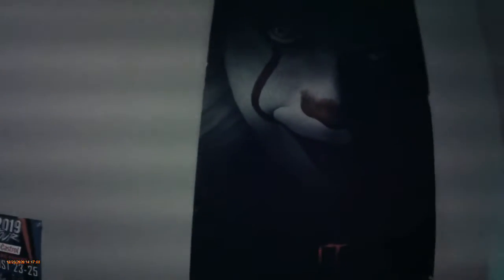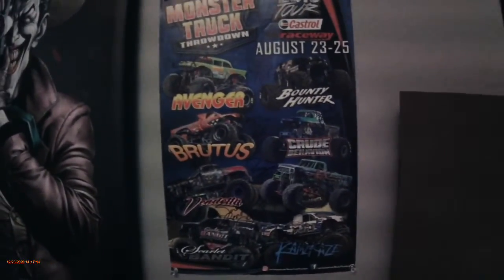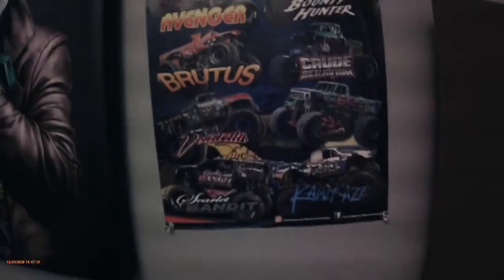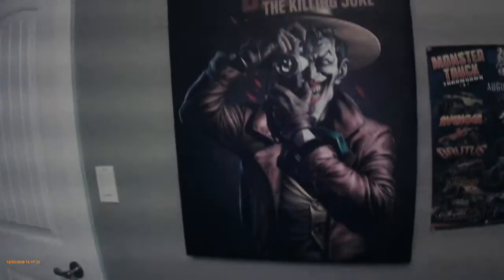So the poster right there is a Fortnite poster. And I have my Pennywise poster. Then I have the monster truck throwdown signed by all the drivers. And then I have this poster — Batman: The Killing Joke.